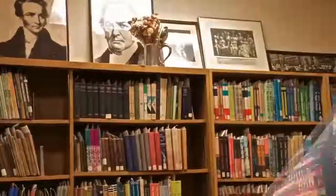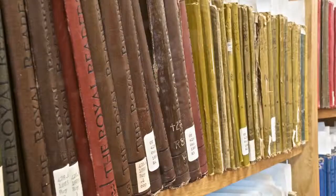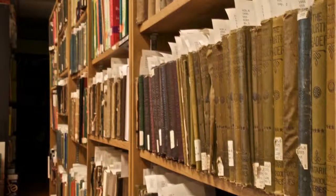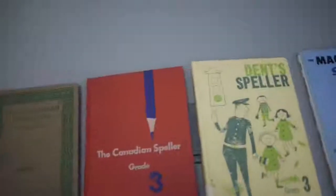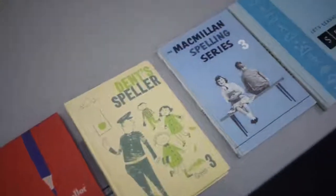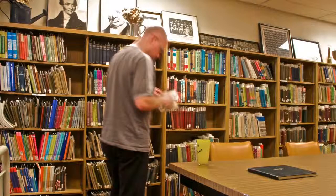We also have an amazing historical collection. The Ontario Historical Education Collection contains materials from the mid-19th century to present, such as textbooks, exams, and government documents that cover elementary, secondary, and teacher education in Ontario. To set up an appointment to use this unique collection, please ask at the service desk.